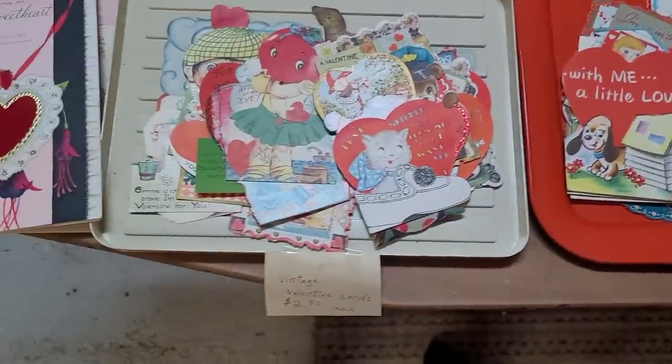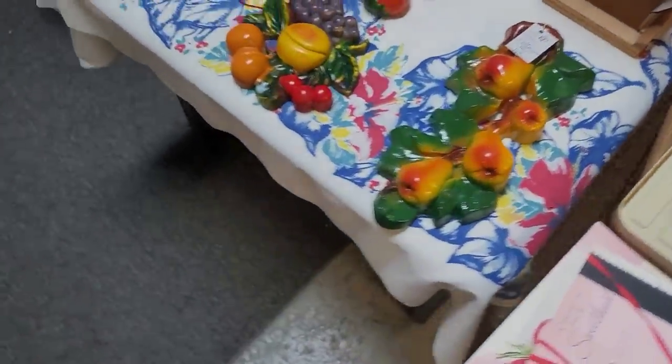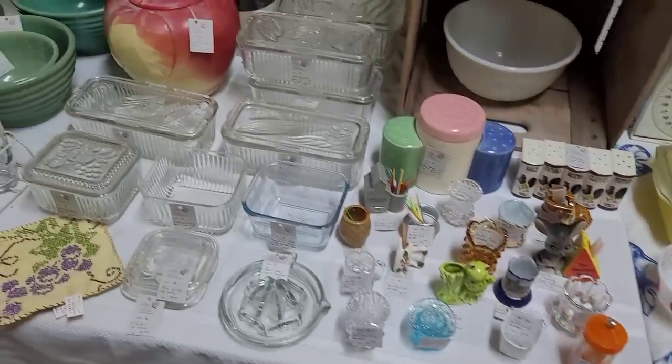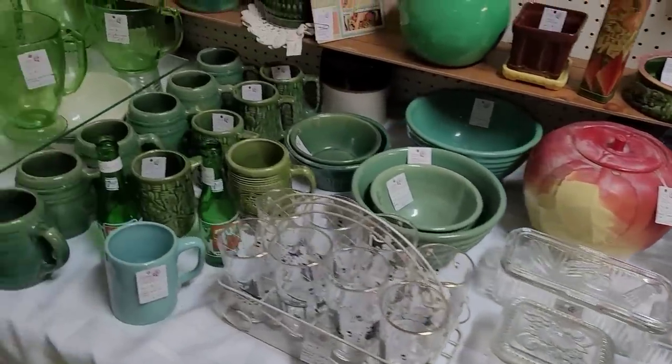Some great little vintage valentines here — cute little anthropomorphic, looks to be a tomato. We've got some very nice chalkware. Condition is great on those — they're still nice and shiny. But the fruits and vegetables don't command as much as maybe some of the anthropomorphic animals do.